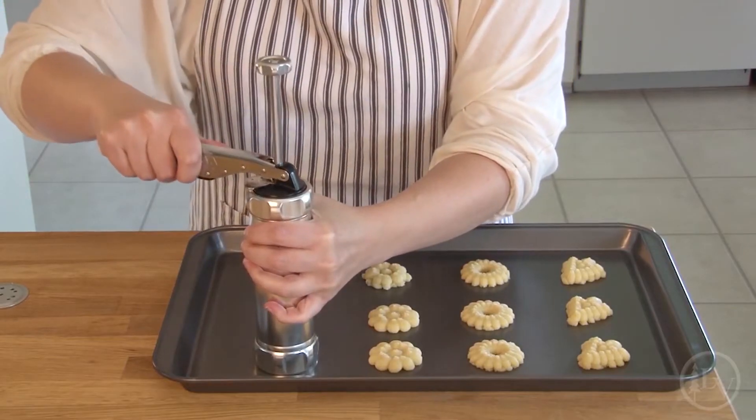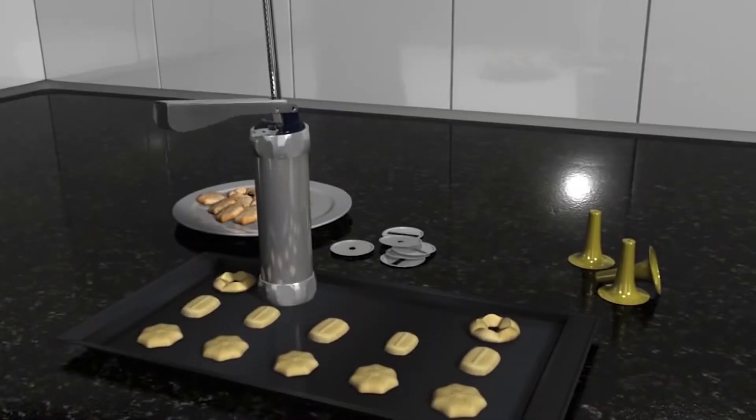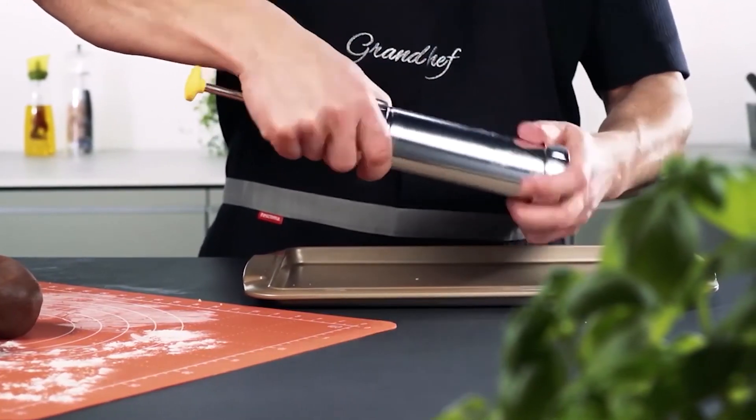And if that doesn't convince you, it even comes with a 3-year warranty if purchased through the Tescoma website. Impress your friends and family with delicious biscuits and amazing cake decorations with the Tescoma Biscuit Maker.